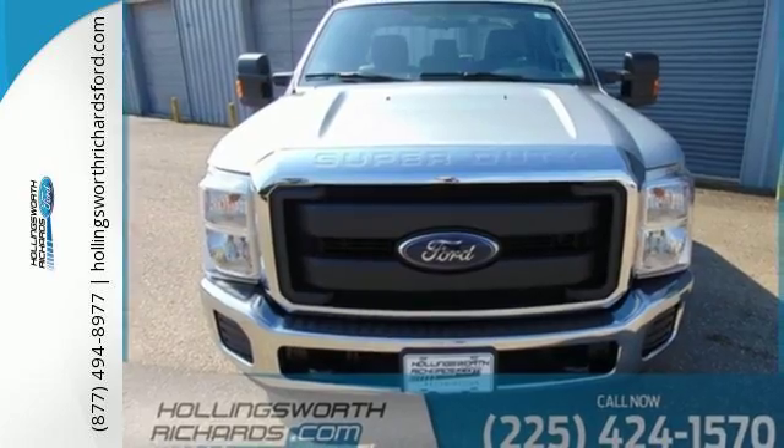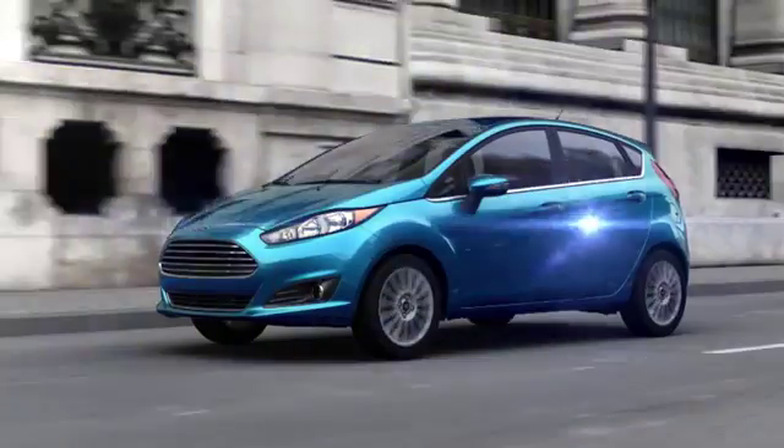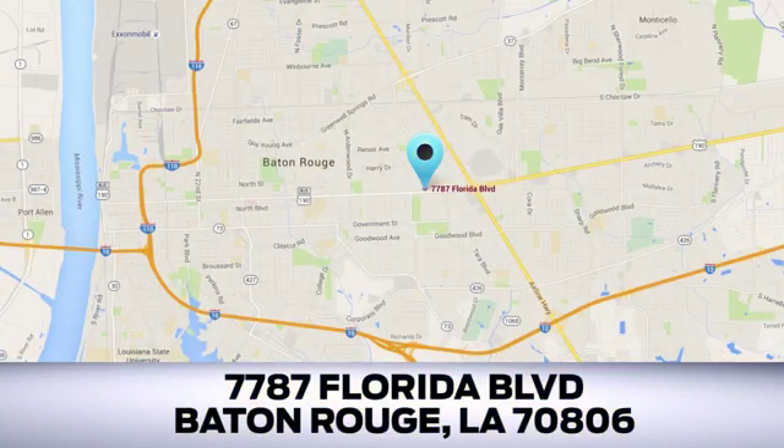Test drive it today. Looking for a new Ford or pre-owned vehicle in Baton Rouge? Hollingsworth Richards Ford has been an automotive leader in the community for over 50 years. Come see us today at 7787 Florida Boulevard in Baton Rouge, Louisiana.